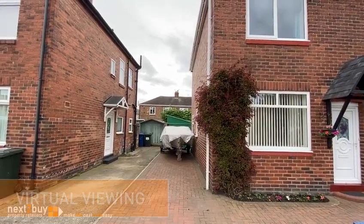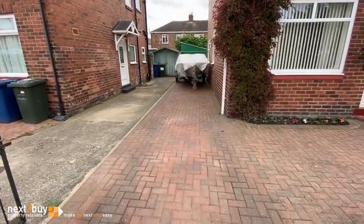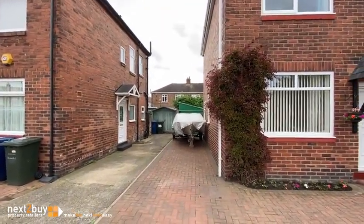This is Westbourne Avenue, our three bedroom semi-detached house. There's plenty of room for off-street parking. There's also a garage at the rear.